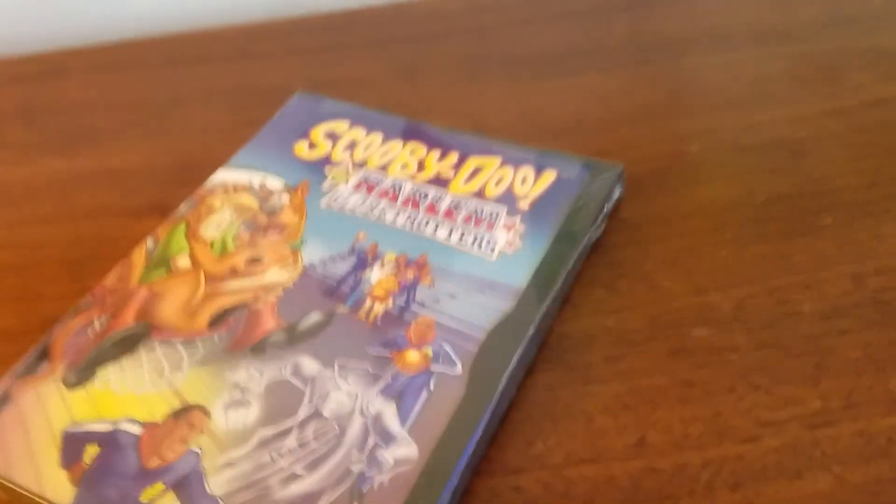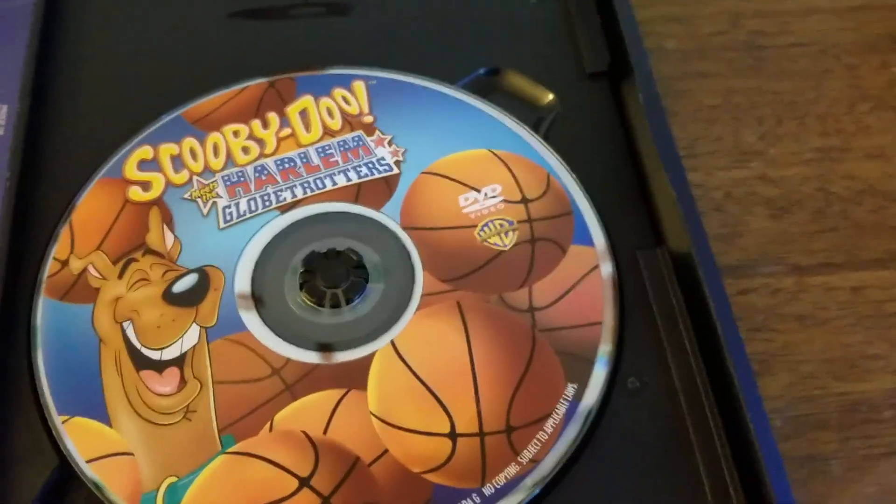Let me get it out of the package — no shrink wrap and sticker. Here it is. The DVD has Scooby-Doo with a bunch of basketballs. Excuse me!